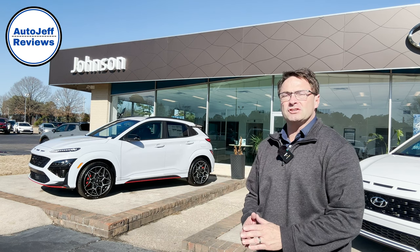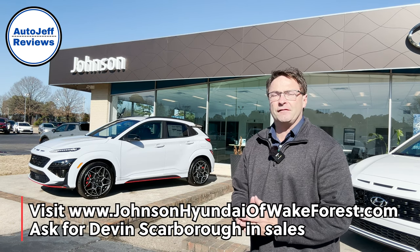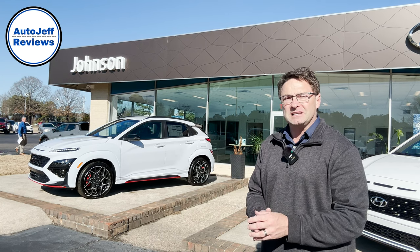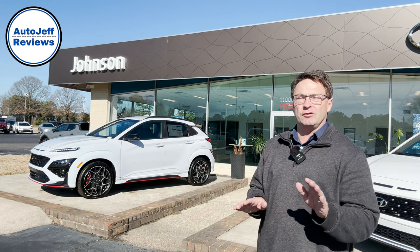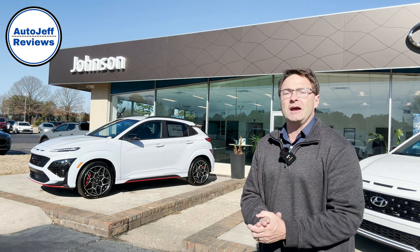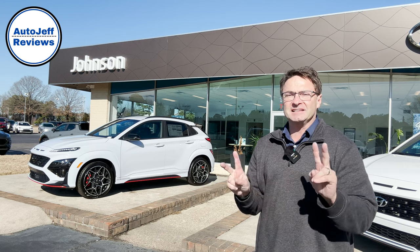Thanks for watching everybody. Remember, go to JohnsonHyundaiofWakeForest.com and definitely ask for my friend Devin Scarborough — he'll be a fantastic salesperson to work with. What do you think of the Kona N? What features stood out to you? What about the performance — how about that grin button, the NGS button? You're down with NGS? Thanks so much, leave a comment, let me know what you think. How does it compare to other competitors? I'm at Auto Jeff — that's Reviews on Instagram, YouTube, and TikTok. I'll see you soon.